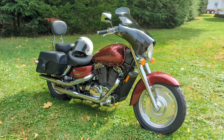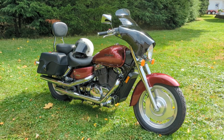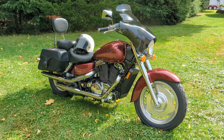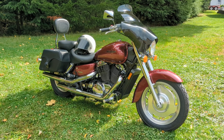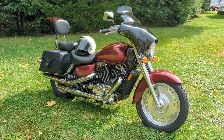If you have any particular questions on this machine, feel free to give us a call at Forest Park Honda in Erie, Pennsylvania. Our phone number is 814-833-3051, extension 170. My name is Dominic. Give us a call on this one.